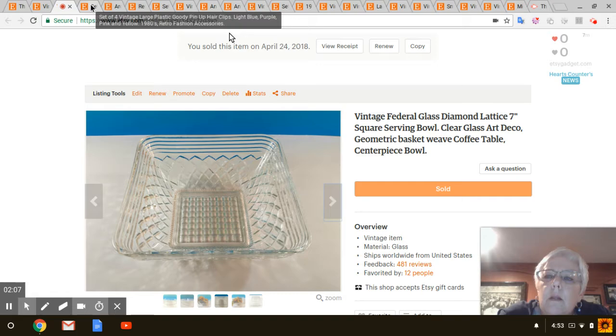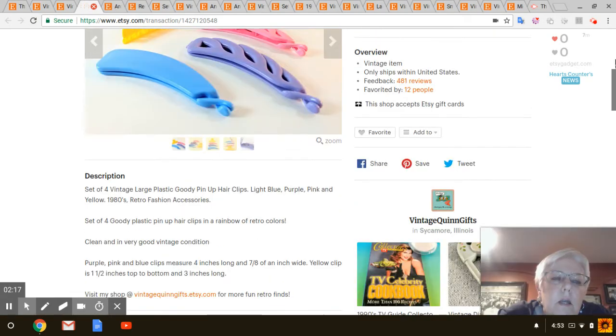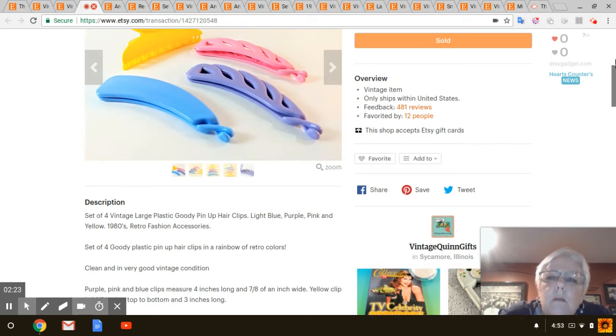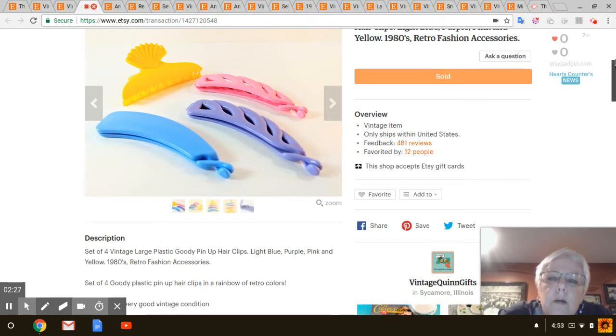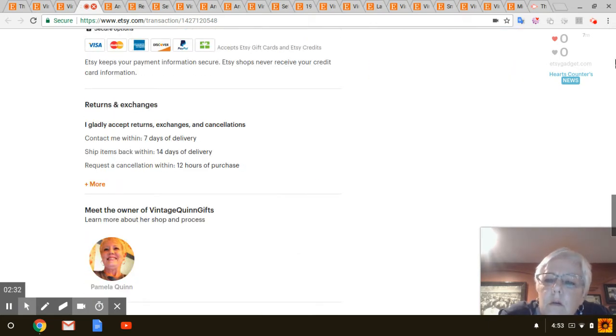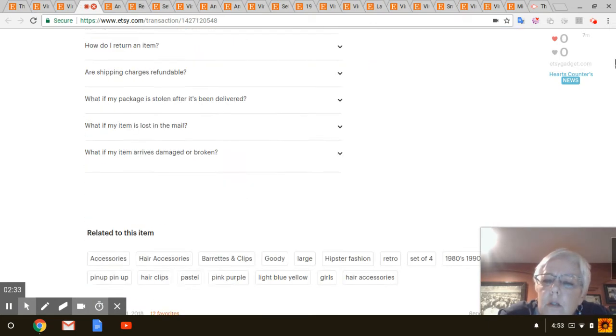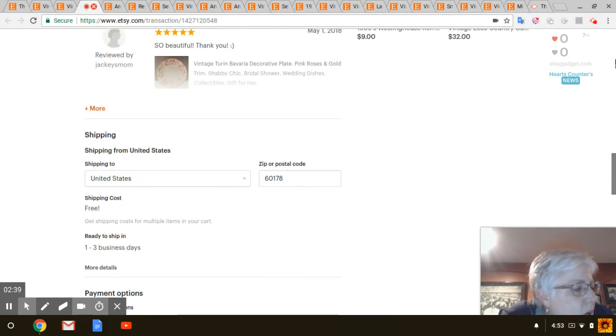Next are these 1980s barrettes. I got these at Little Country Store Thrift Store — I think I paid 50 cents or a dollar for all of them. I haven't had those too long; they were listed on February 21st. Those sold for $12.99 with shipping included.